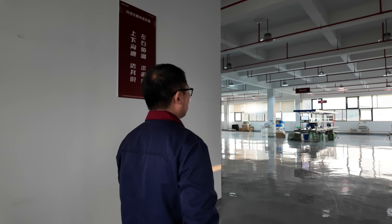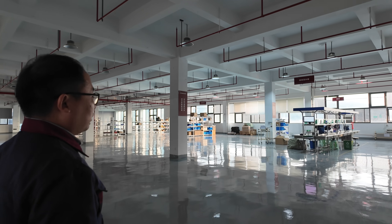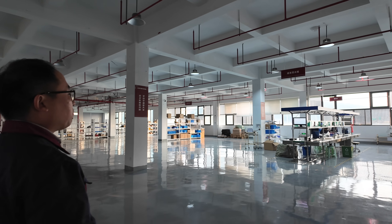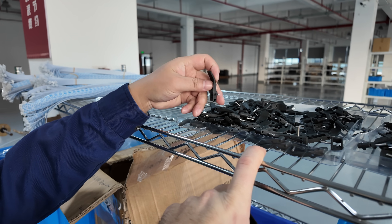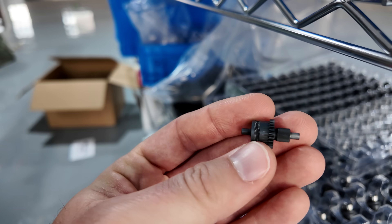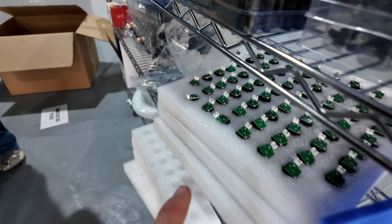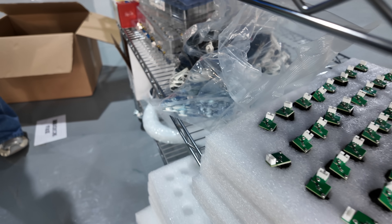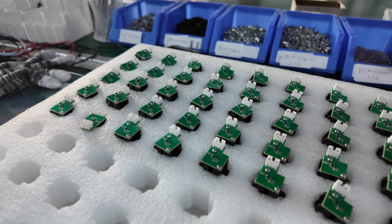Next, we moved up to the third floor to check out the assembly workshop. This is a wide open floor where assembly is done for parts that require additional processing. While there, they were working on assembling the APIS II, the newly released extruder from FATUS. Gear assemblies are already press fit, which makes the assembly process much quicker. From here, each extruder is assembled in only a few minutes.